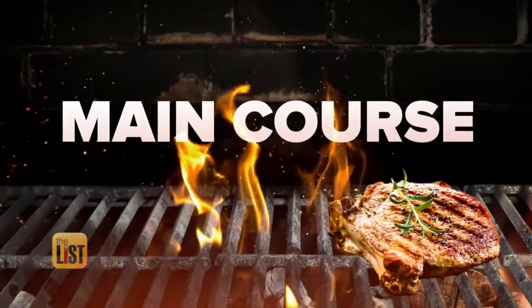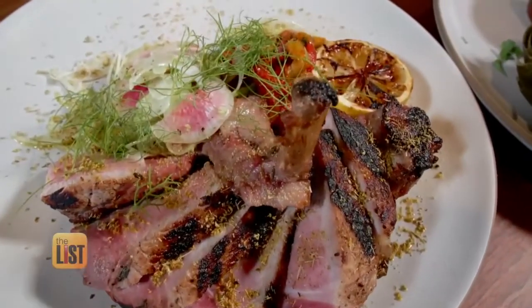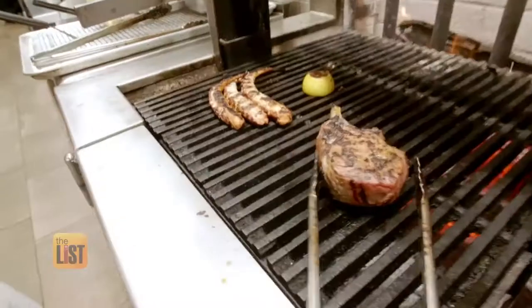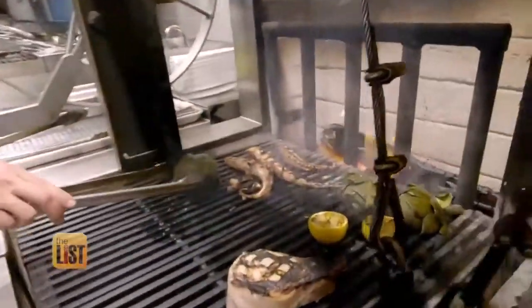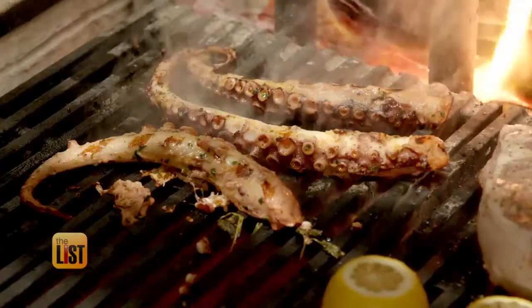Now it's time for the main course and the challenge of cooking a thick cut of meat, the monster pork chop. If your fire is really hot, you've got to find a cooler spot on the grill so that it doesn't burn on the outside. It's a lot of moving parts. You can speed up the cooking process, but oftentimes in cooking, the longer you take, the better the end product is going to be. Chef Travis says smoke from a wood fire also enhances the flavors of meat as well as fish.